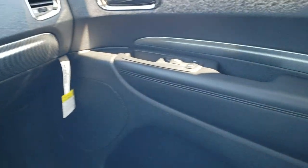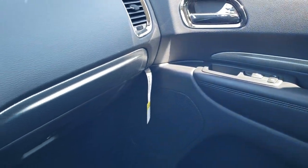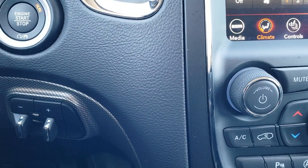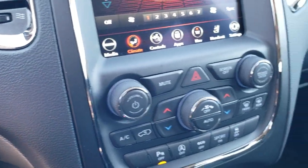The dash looks really good. You've got that carbon fiber trim on the doors and the dash. This one also comes with a factory brake controller, part of that towing package, and push button start.